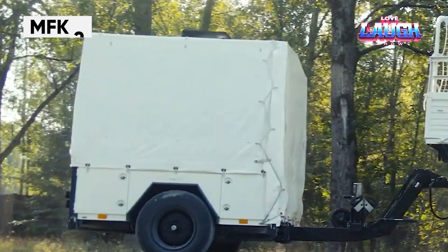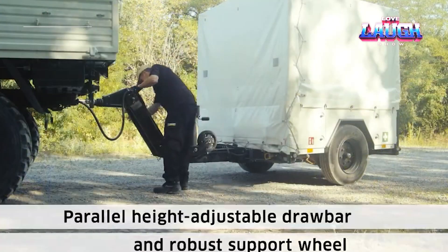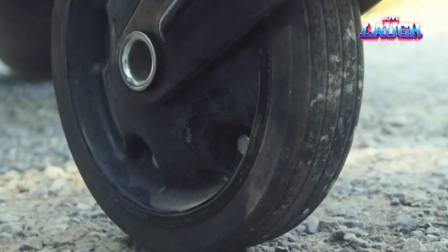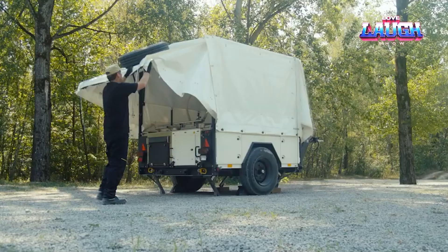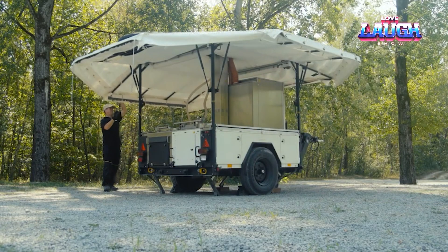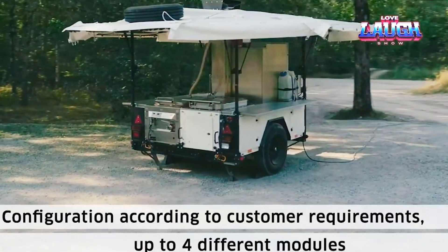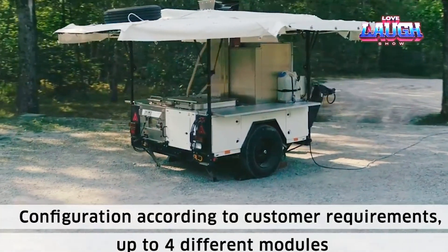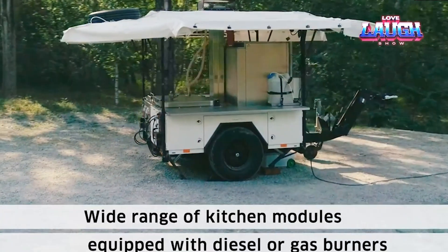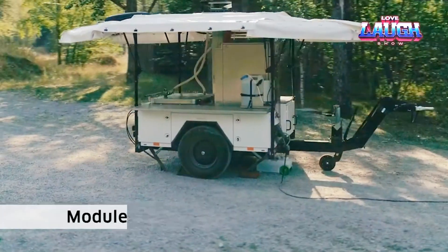The luxurious mobile kitchen MFK-2 continues its production. It is ready to replace several cafes at once, as it can feed about 250 people with a complex menu and about 600 people with a simple menu. Customers can choose which kitchen modules they need — for example, a pair of combi steamers, a refrigerator, a freezer, and modules for cooking, frying, and baking fit together perfectly. The kitchen is ready for use in half an hour, and because the modules are removable, they can be used separately.